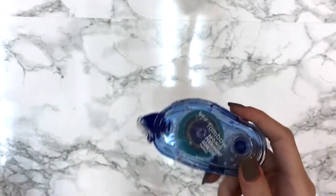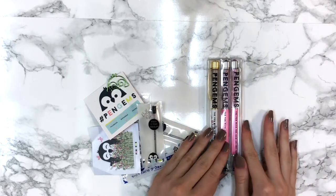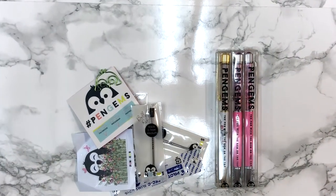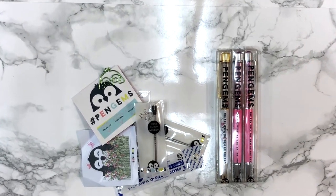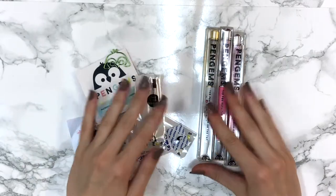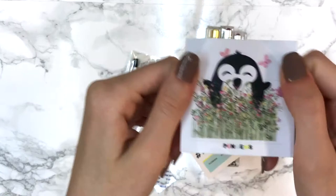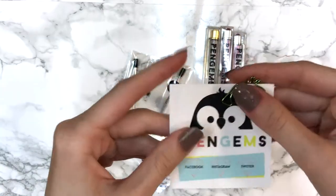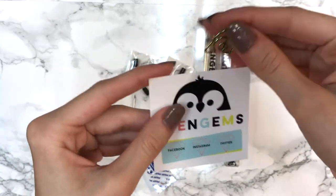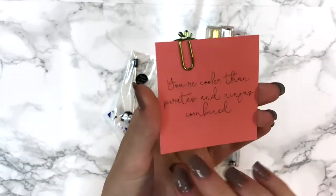First I got this from Amazon - it's the Tombow Mono Permanent Adhesive, which is supposed to be a good adhesive tape. Then I did get an order from Pen Gems from their Spring Fling release. I got this adorable sticker with their penguin on it, this green paper clip with the penguin, and their normal Pen Gems card that comes with orders.